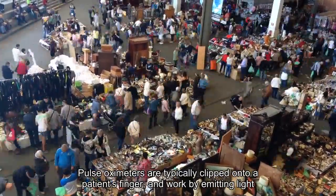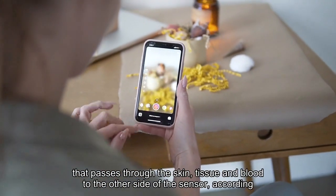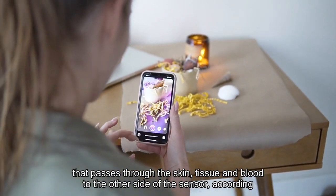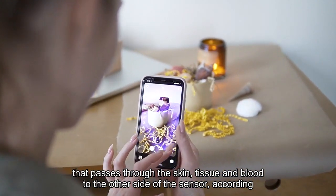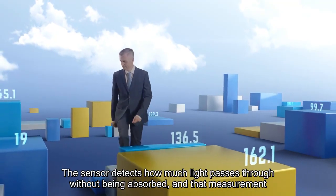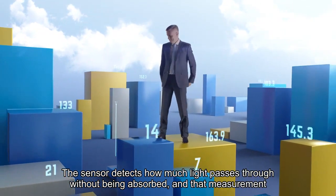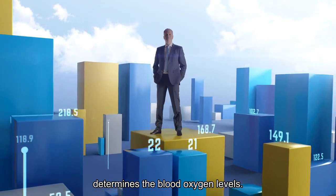Pulse oximeters are typically clipped onto a patient's finger and work by emitting light that passes through the skin, tissue, and blood to the other side of the sensor, according to Yale Medicine. The sensor detects how much light passes through without being absorbed, and that measurement determines the blood oxygen levels.